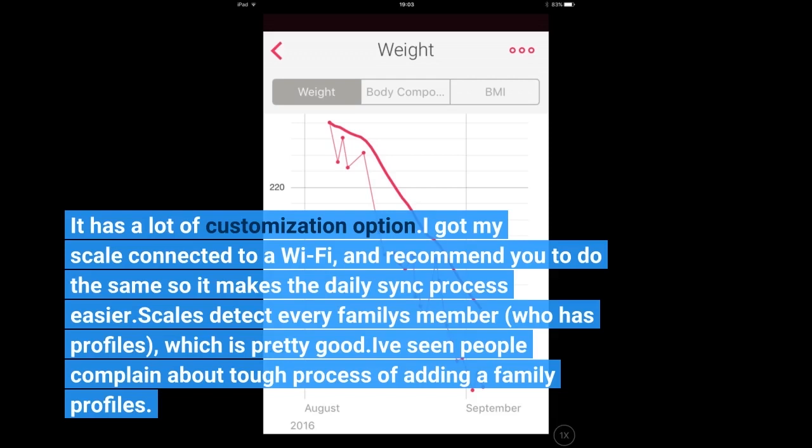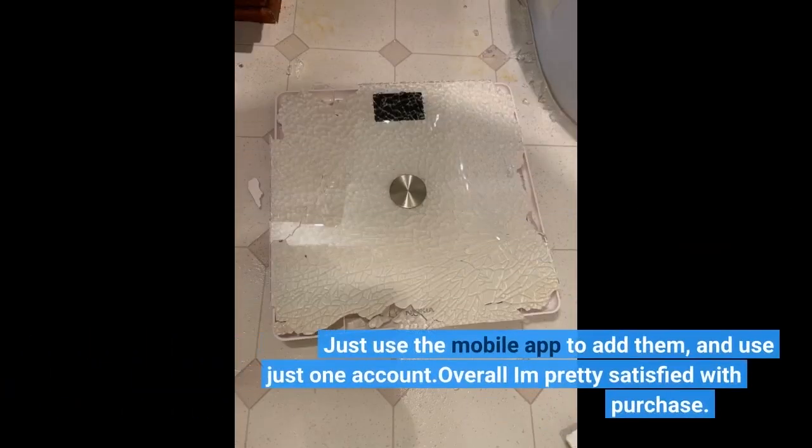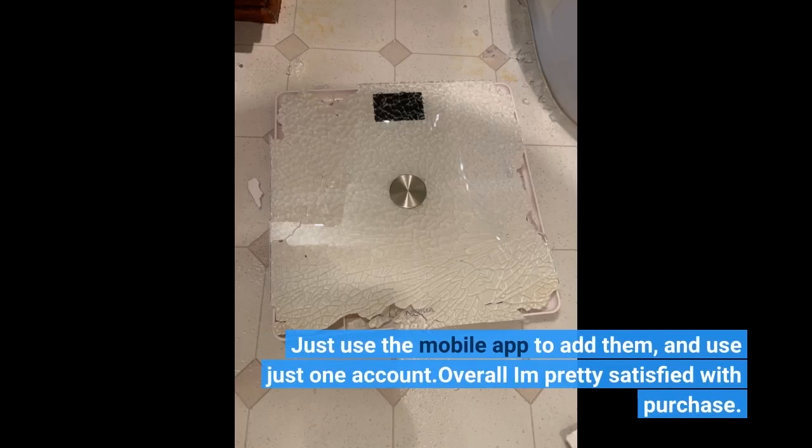I've seen people complain about the tough process of adding a family profile. Just use the mobile app to add them and use just one account. Overall, I am pretty satisfied with the purchase.